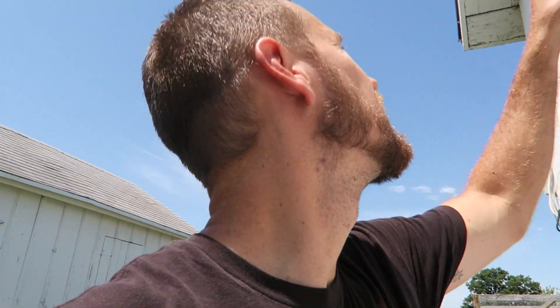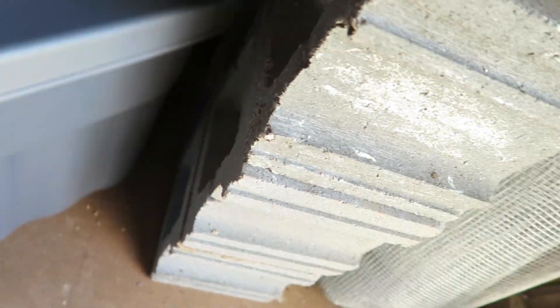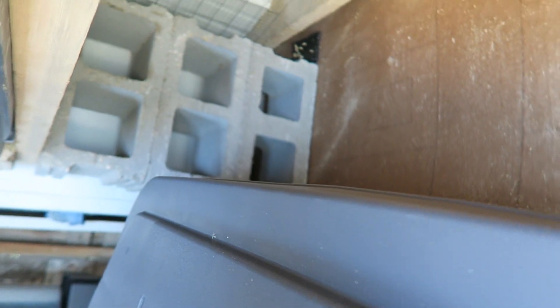Let's go see how the mouse traps and the ultrasonic sound devices worked last night. The problem I first see is that I'm going to have to work to get to my mice traps. One down there, sticky trap there, sticky trap back there, sticky trap there — no mice.